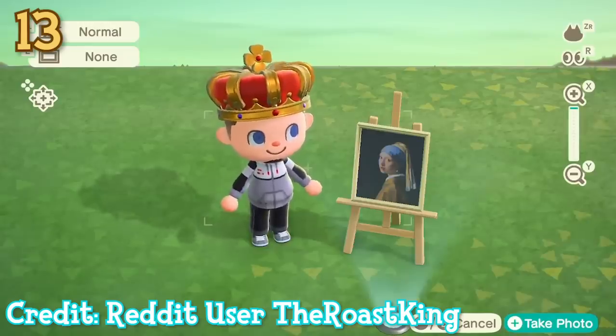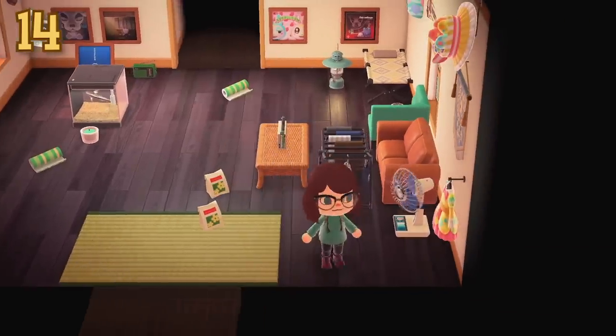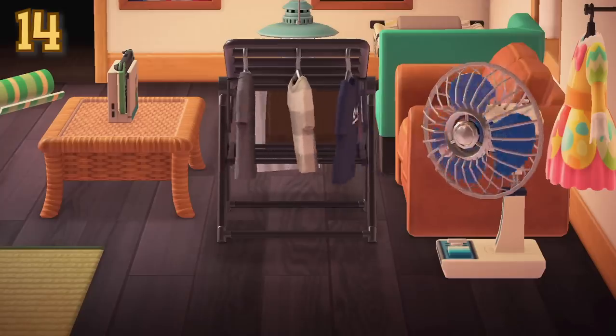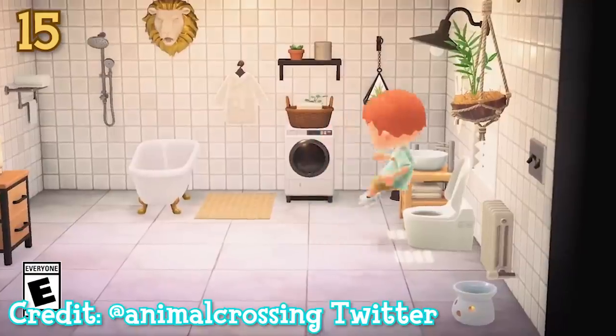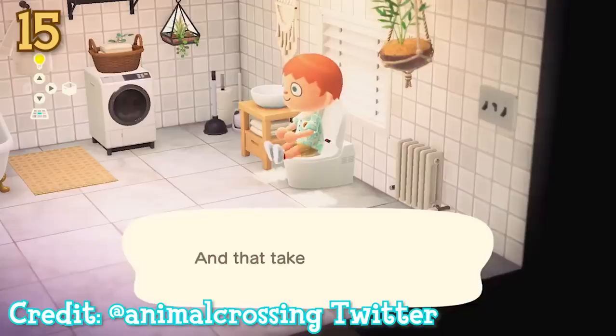Another detail I find really cool is that when you place a fan and turn it on, it blows all of the surrounding objects. An object that you may not have noticed has a use besides decoration is that if you sit on a toilet after eating fruit, you'll poop it out — and obviously you flush, because you're not disgusting.